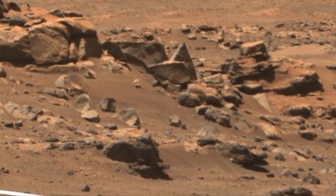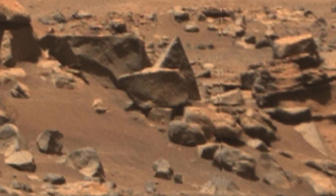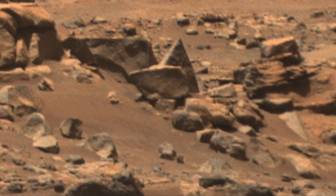How could this pyramid have been formed as if skillfully cut by laser cutting? I think it might be an alien temple.